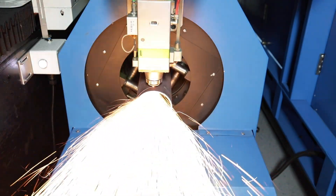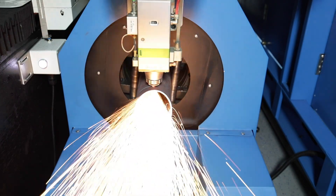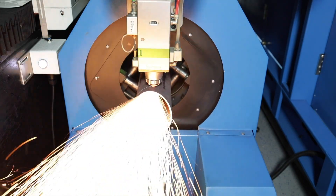At Knut Machine Tools we offer a wide variety of cutting solutions for your business. Contact us today to find out more.